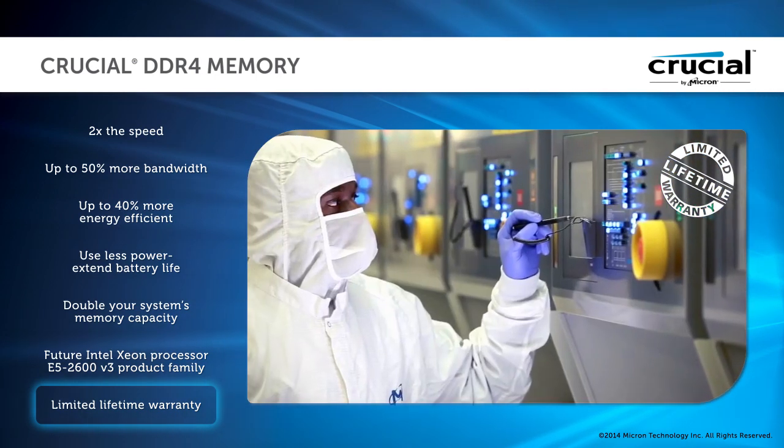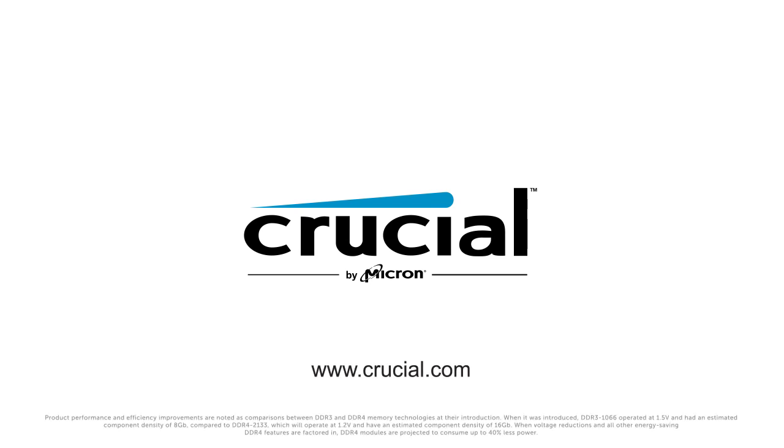To learn more about DDR4 memory or to purchase from the memory and storage experts, visit Crucial.com.